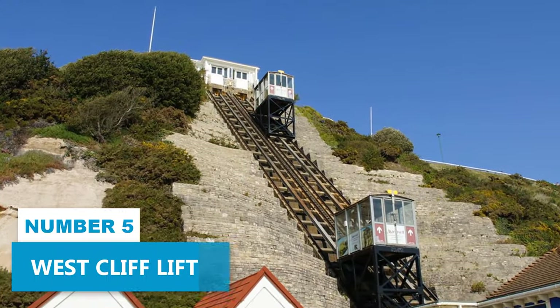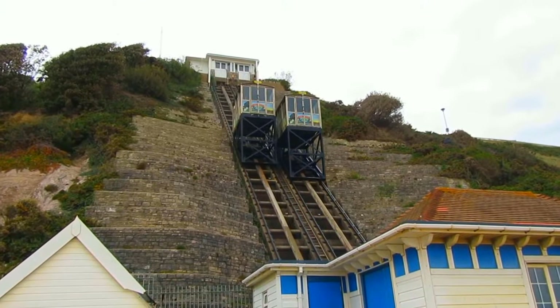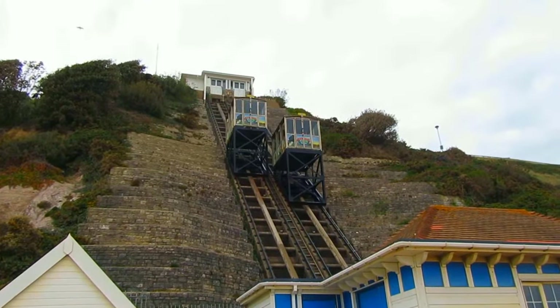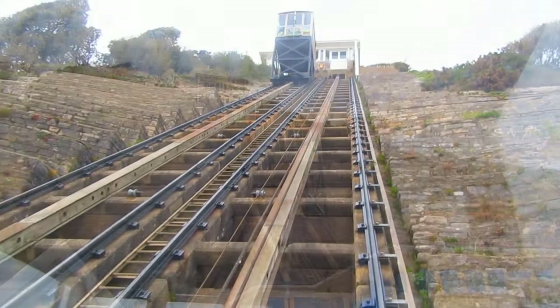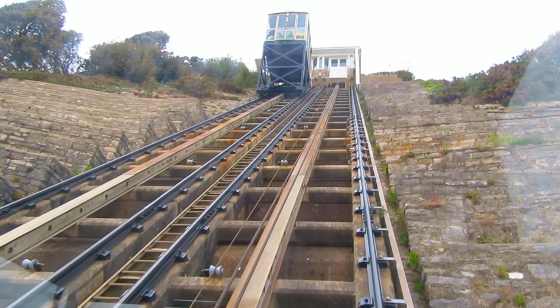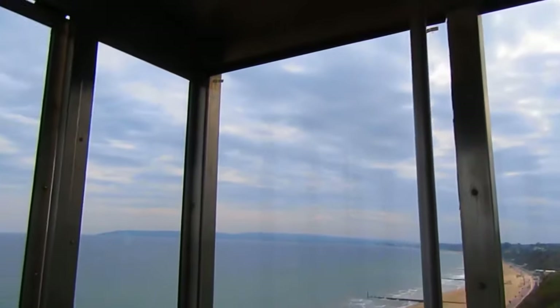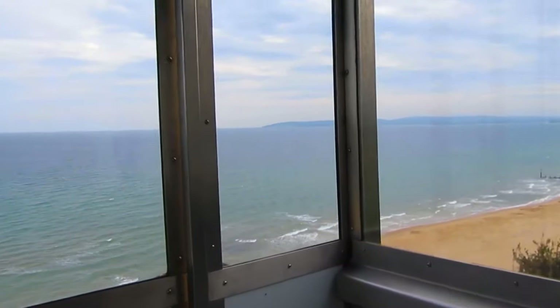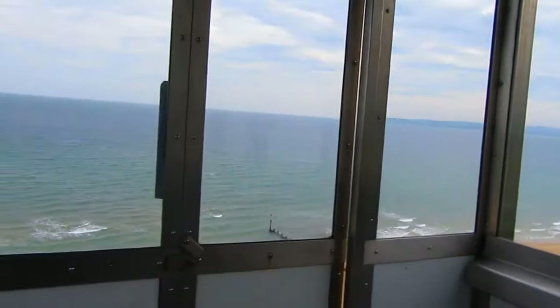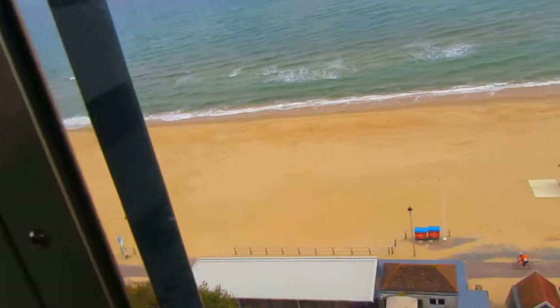Number 5. West Cliff Lift. Bournemouth is famous for its stunning coastal views and attractions, and one activity that should not be missed is riding the cliff lifts. These funicular railways are not only convenient, but also offer some of the most impressive vistas you'll ever see. Glide up the West Cliff Lift and enjoy the panoramic sights as you smoothly transition from the beach to the clifftops. It's like being on a magical journey with the most incredible views as your companions.